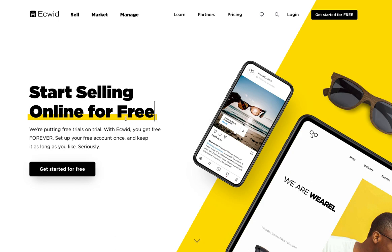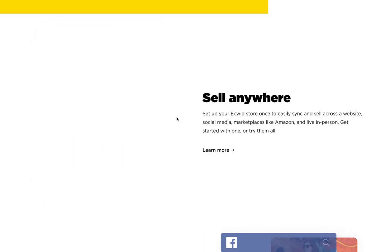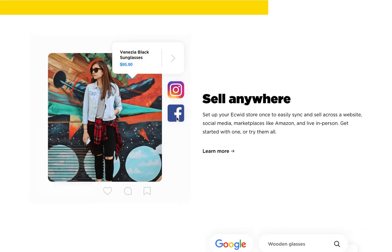Hey everyone, in this video we're going to take a look at a great product that we work with here at AGMS called Ecwid. You can find them at ecwid.com. Essentially, what it is is the fastest, easiest way to get up and running with online sales — allowing restaurants and retailers to accept online payments and collect customers from all different methods, other than just walking into the store.